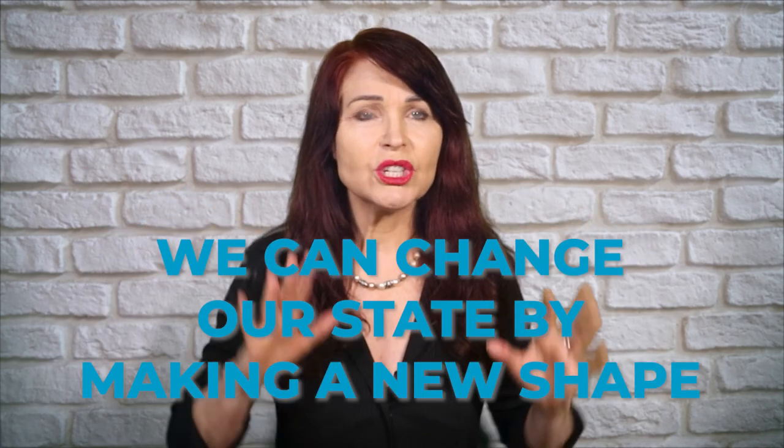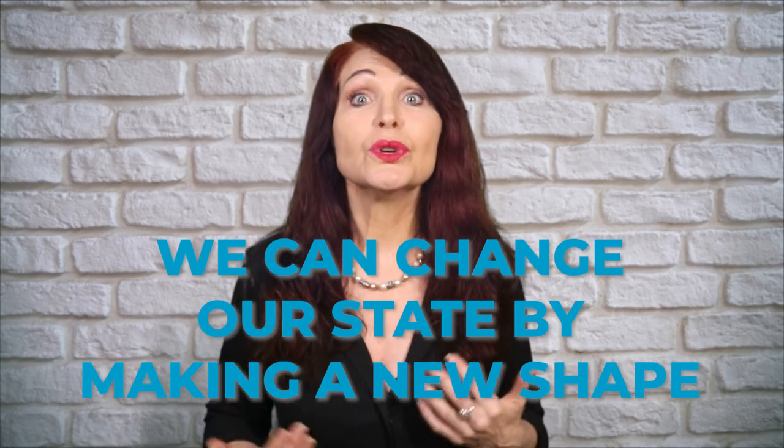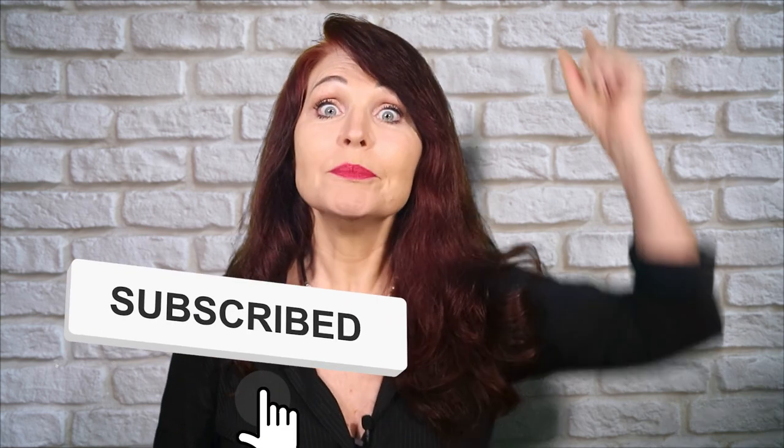Our body language is an outward reflection of our inner emotional state, but we have the power to change our state. We can shape our state by changing our shape. Remember: we can change our state by making a new shape. If you found this helpful, please share this video with a friend. Remember to subscribe to my channel and hit the bell so that you don't miss the next video. I'm Elisa James, your friendly neighborhood voice coach, and I will see you next time. Bye.